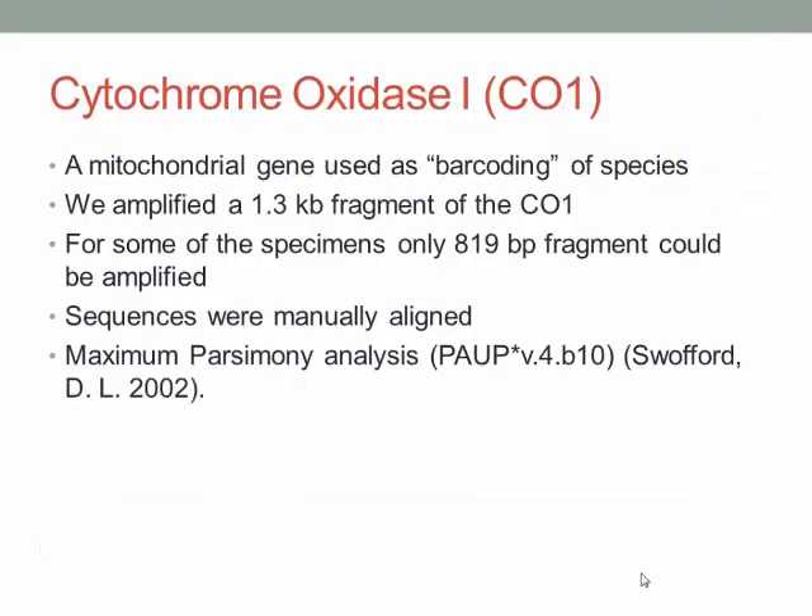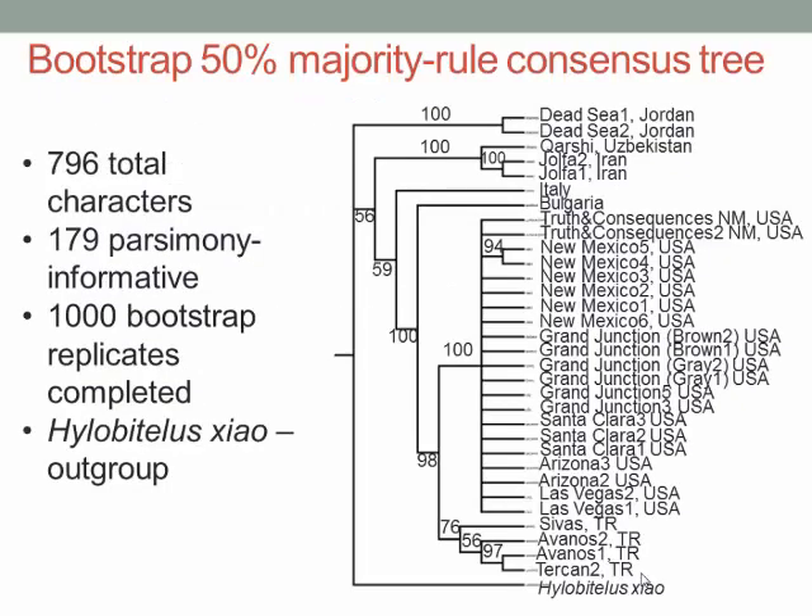What we do is we get these specimens, crush them, isolate their DNA, and amplify a mitochondrial gene, Cytochrome Oxidase 1, which is used for barcoding. When we get the amplification, we send the DNA to be sequenced. The sequences are manually aligned, followed by maximum parsimony analysis. Out of 796 total characters, 179 were parsimony informative. Although we normally do a 1.3 kilobase fragment for CO1, some specimens would not amplify, so we worked with about 800 base pair fragments.